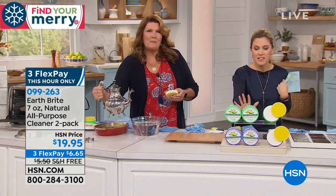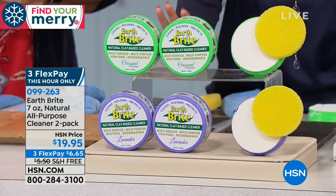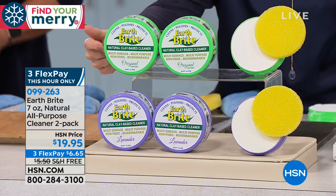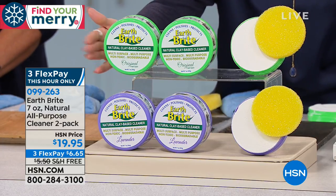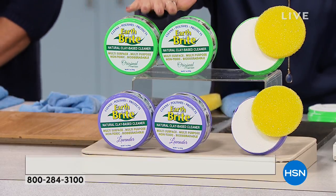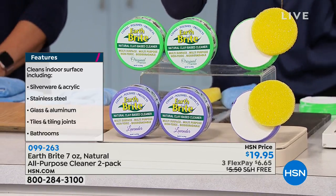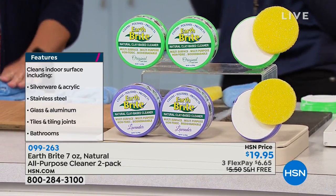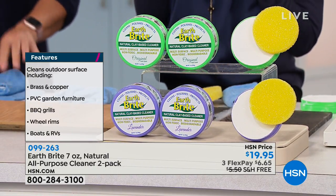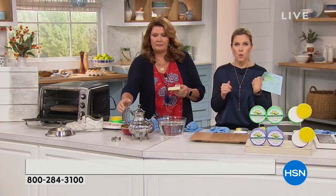What you're getting today is really an astounding offer — it's the only airing. You're getting two of the seven-ounce French clay tubs, that solid cake. You have your choice of the original or the lavender. Everybody's getting the scrubby brush, but you can use your own brushes at home. Three flex pay for the next six minutes — $6.65 to bring this home.